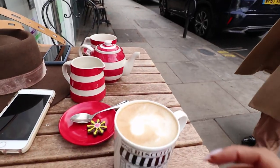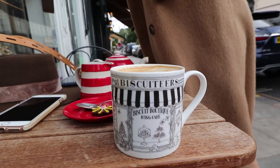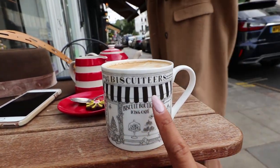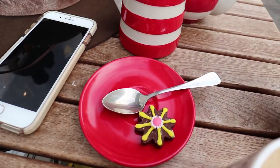We're now here at a place called Biscuiteers. It's a little storefront that does cookies and biscuits, and they also have coffee and tea. I came here last time when I was in London two years ago and it has not changed one bit — still just as adorable and cute. They have the most adorable tea sets and coffee cups, and if you order coffee they give you a little biscuit to go with it — a nice little bonus touch.